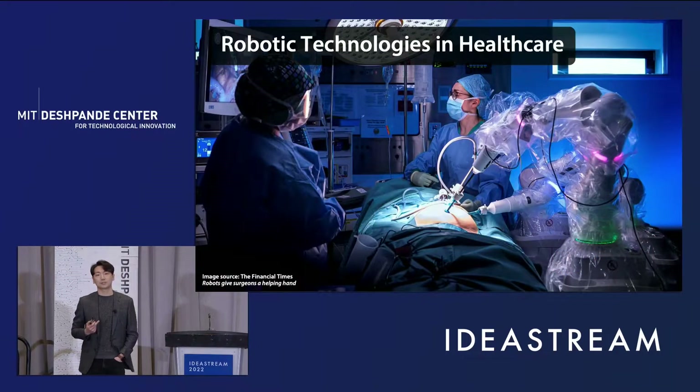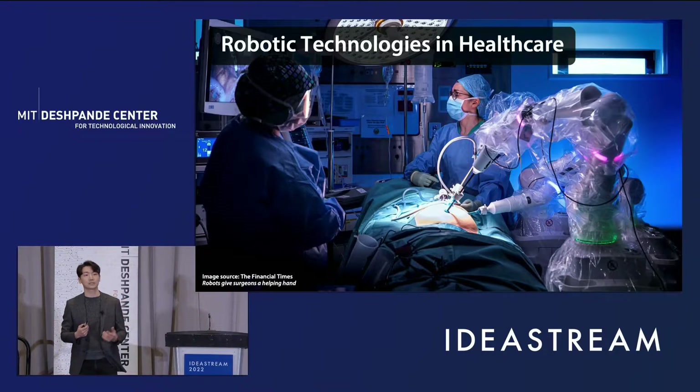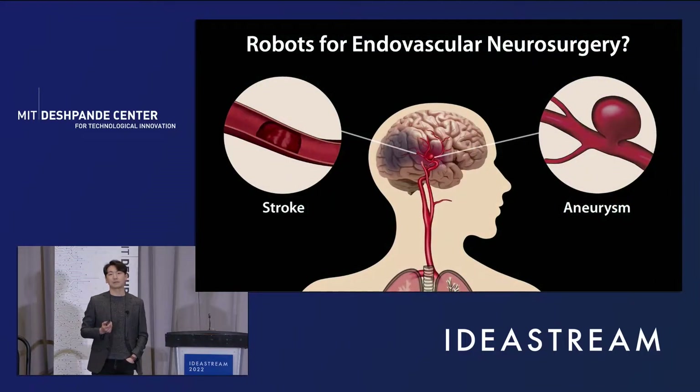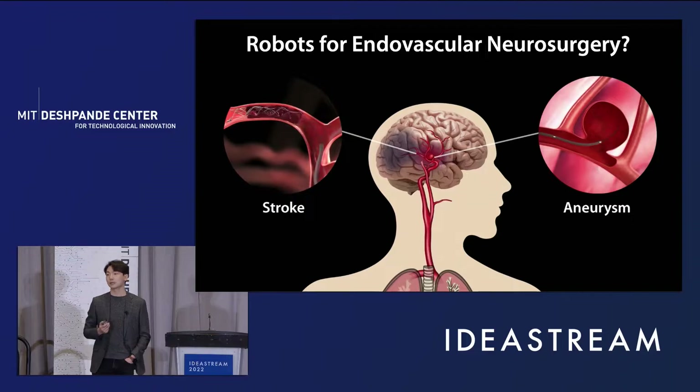Robotic technologies have been widely used in different areas of healthcare, including both open and minimally invasive surgery, to better treat diseases — that means more safely, precisely, and effectively. However, robotic applications to endovascular neurosurgery for treating stroke or aneurysm have remained largely underexplored because of the lack of appropriate technologies.